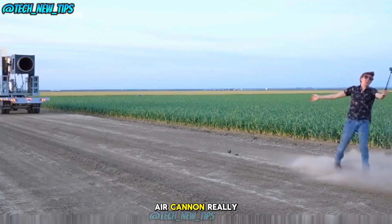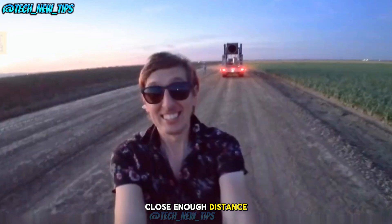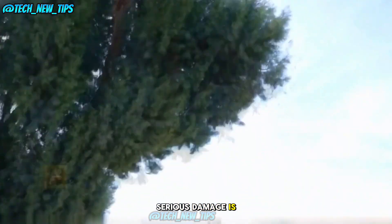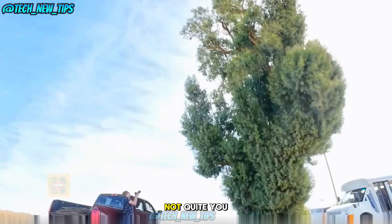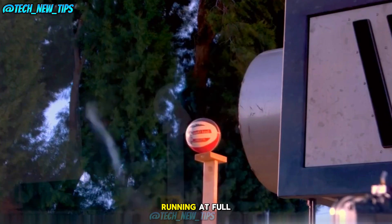So could an air cannon really shatter a human body? Well, at a close enough distance, it would feel like being hit by a truck. Serious damage is possible. The pressure of the air blast can knock you down and cause some injury. But shattering a body? Not quite. You'd definitely want to stay far away from one of these machines if it's running at full power.